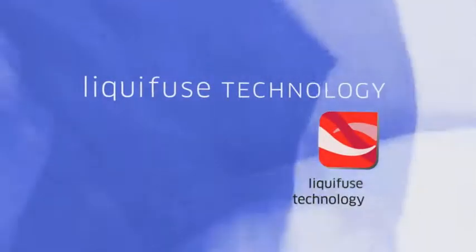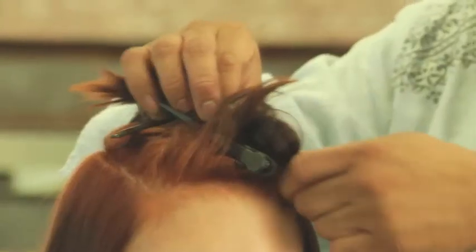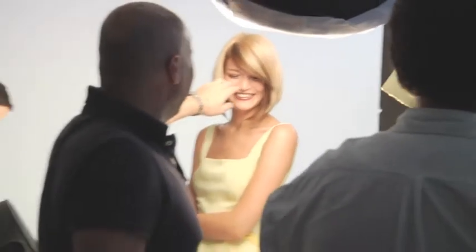It's the science of Liquid Fuse technology that makes the color so special. The Liquid Fuse technology infuses every strand of hair, so you know that you will get the rich conditioning, the vibrancy, and the long-lasting color. And that's what makes it so fade resistant.